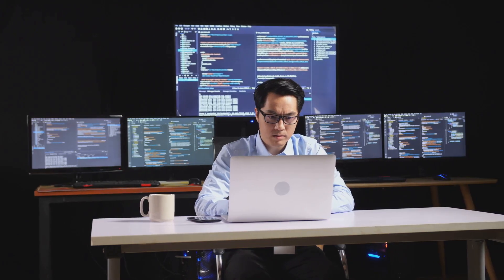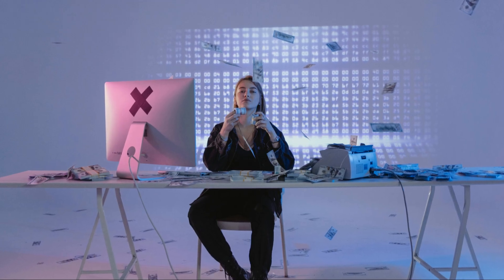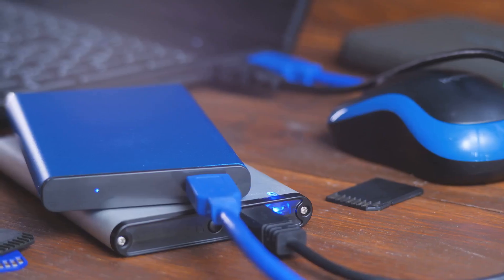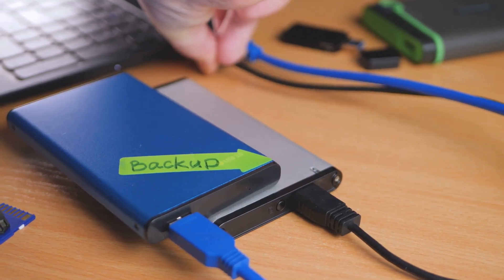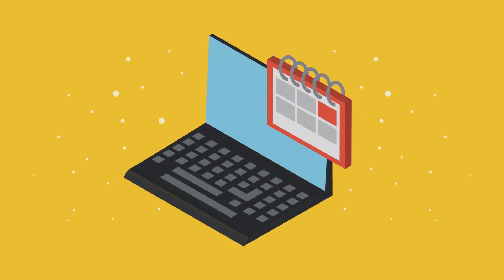Finally, let's talk about backups. Imagine losing all your important files, photos, documents — it's enough to make you want to cry. Regular backups are your insurance policy against digital disaster. Whether you use an external hard drive, cloud storage, or a combination of both, make sure you're backing up your essential data regularly.